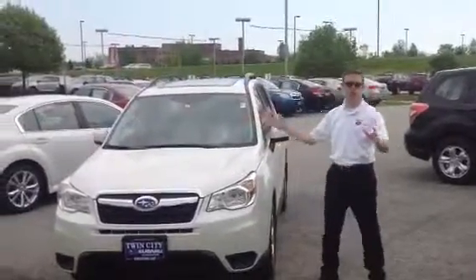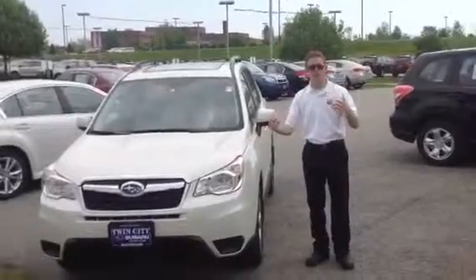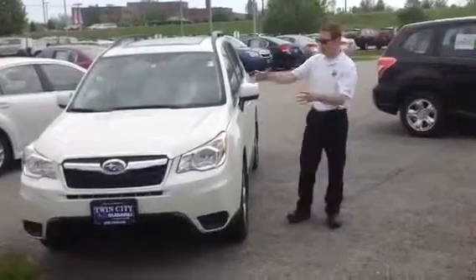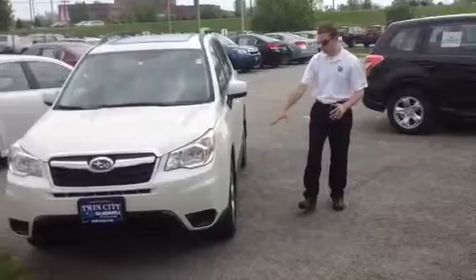The Forester was totally redesigned in 2014 and carried over to the 2015 model year. It's up to 32 miles per gallon highway now. It's a phenomenal vehicle — won Motor Trend's SUV of the Year, and received the greatest scores on all the new crash testing for the front.